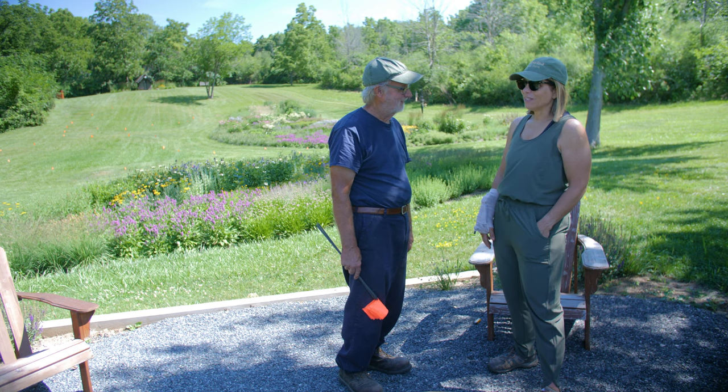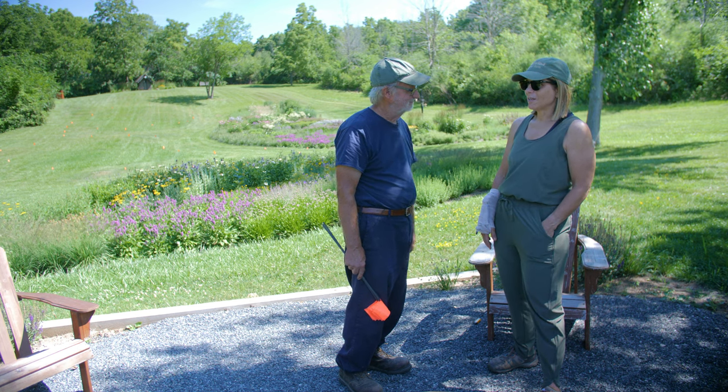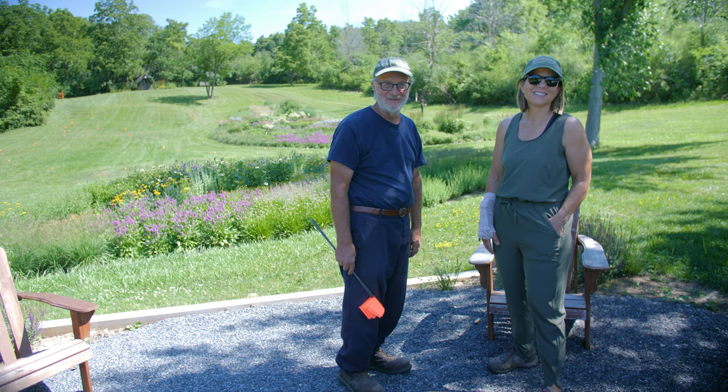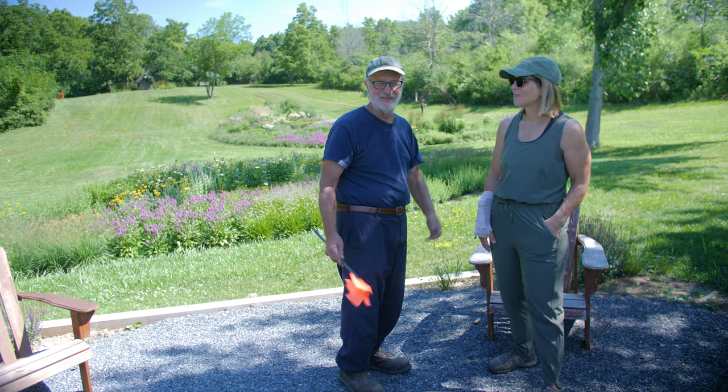It's really fun and joyful for me to take care of these gardens. It just makes me happy. That's a good way to end, isn't it — to be happy. I think we can share that with everybody.